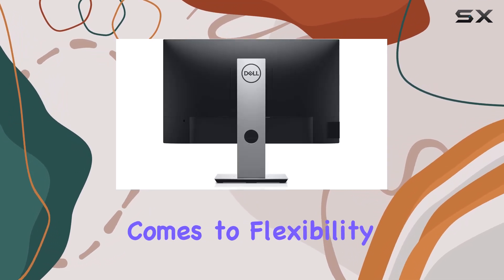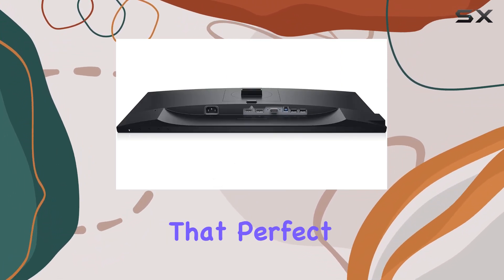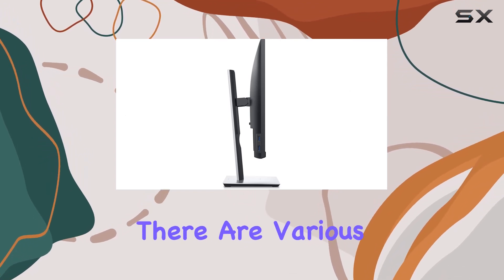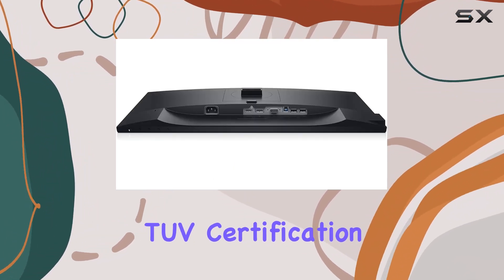When it comes to flexibility, this monitor has you covered. You can pivot, tilt, swivel, and adjust the height to find that perfect setup for your workspace. And if you prefer a different mounting option, there are various mounts and stands to choose from, offering versatility to suit your preferences.